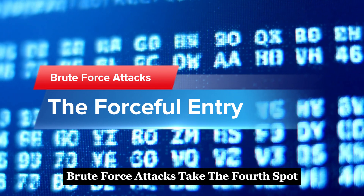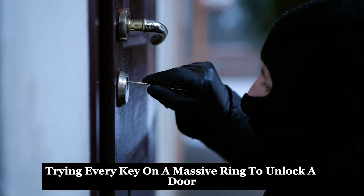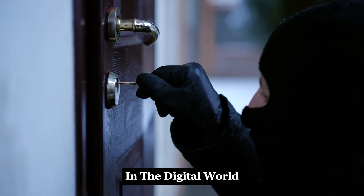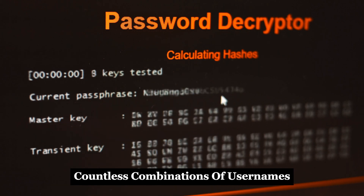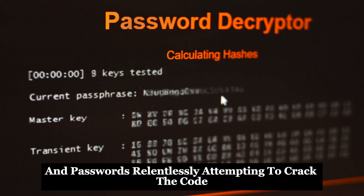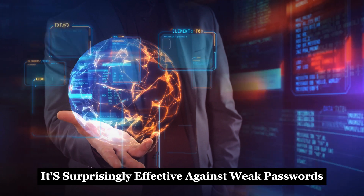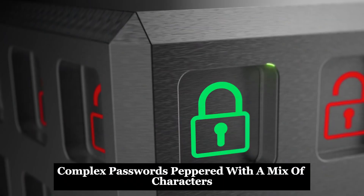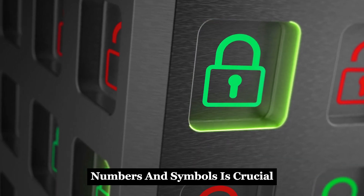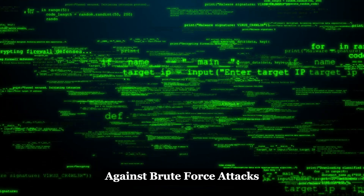Brute force attacks take the fourth spot. Imagine a burglar trying every key on a massive ring to unlock a door — that's essentially a brute force attack in the digital world. Hackers deploy software that rapidly tries countless combinations of usernames and passwords, relentlessly attempting to crack the code. While it's a blunt method, it's surprisingly effective against weak passwords. To safeguard your accounts, employing long, complex passwords peppered with a mix of characters, numbers, and symbols is crucial. Complex passwords are your first line of defense against brute force attacks.